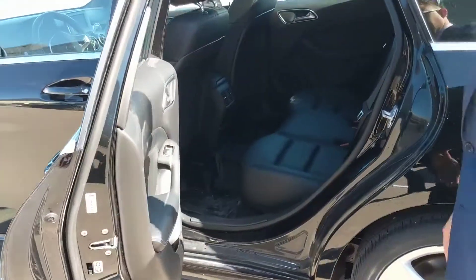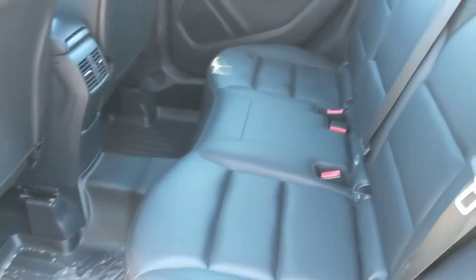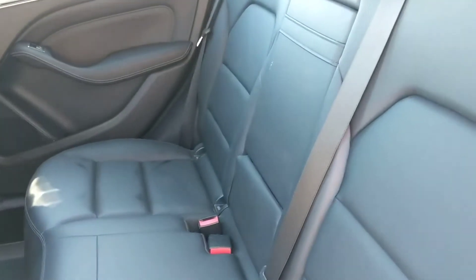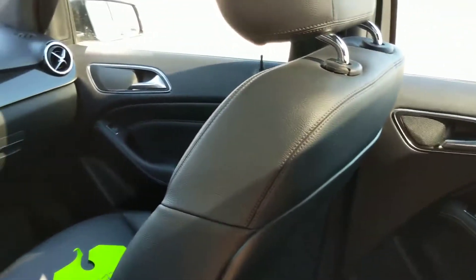Nice leather seats, it's equipped with Bluetooth, and it's got a CD player for your mixtapes for those long road trips.